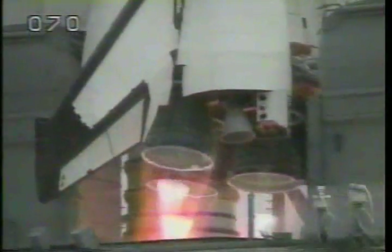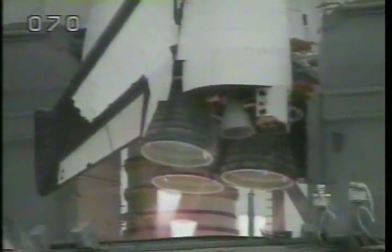We have a go for main engine start. 4. 3. 2. 1. 0.